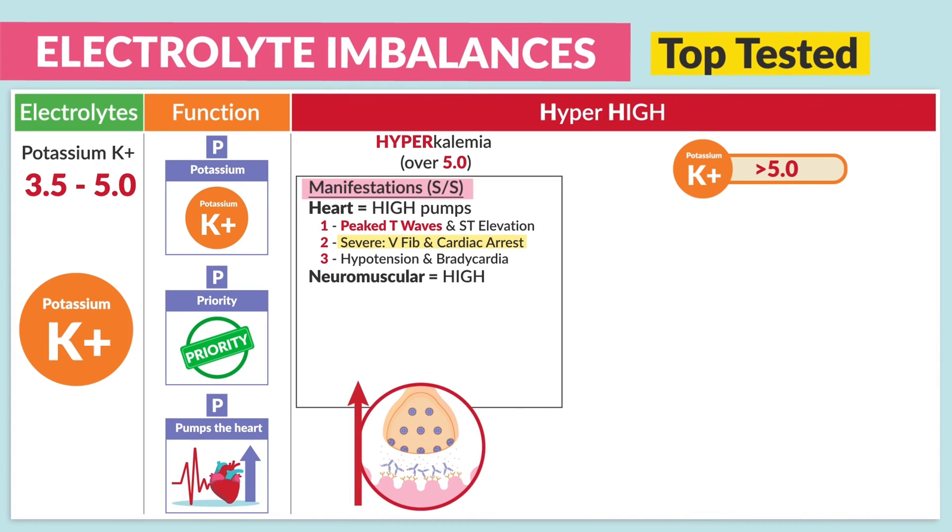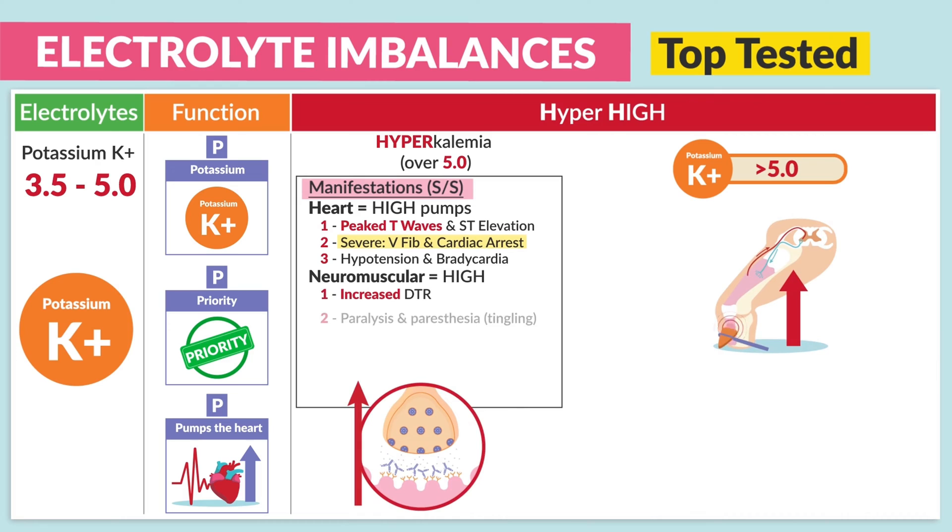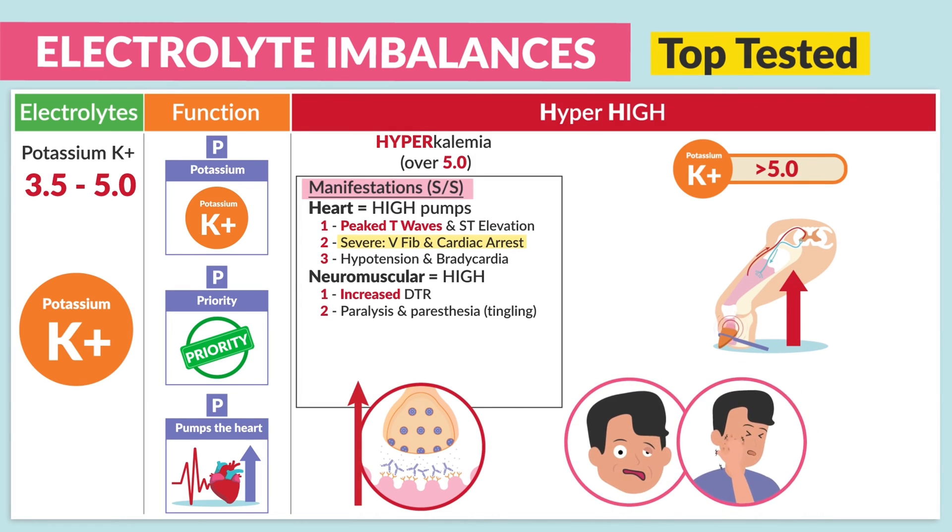Now in the neuromuscular or musculoskeletal, we see increased DTRs — those deep tendon reflexes. As well as number two, paralysis and paresthesia — that numbness and tingling in the extremities.